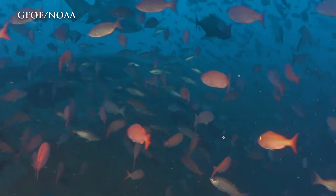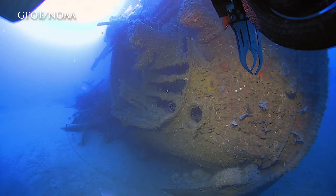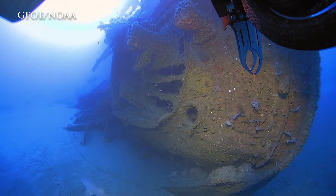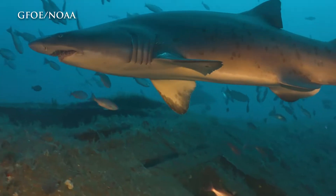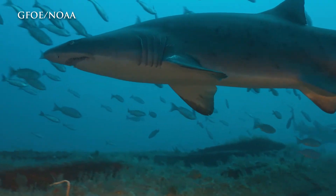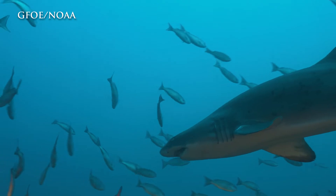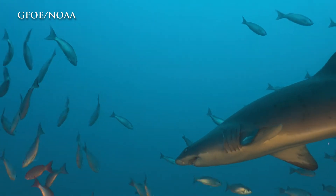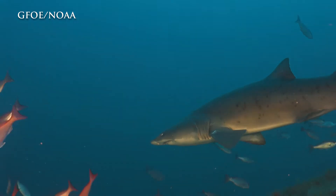This particular wreck is a really interesting one from an ecological perspective. The wreck structure itself rises about 50 to 60 feet off the seafloor, basically creating an underwater skyscraper. It's creating this vertically extensive habitat that can interact with the currents, especially on a day like today, and often creates a buffet.